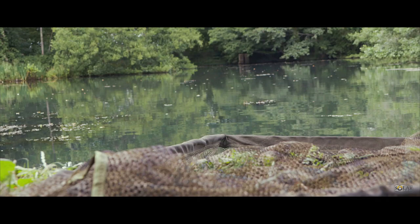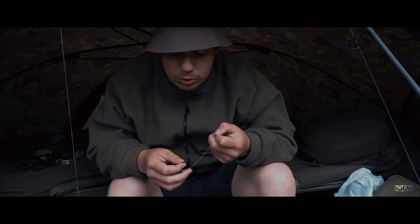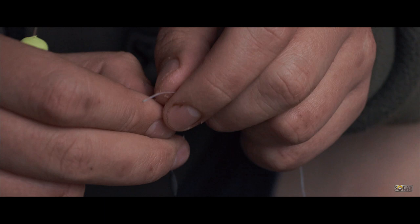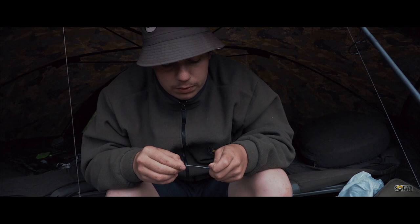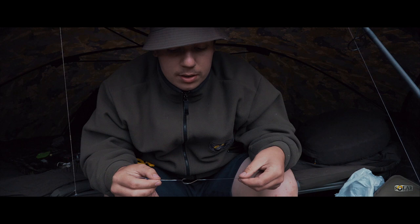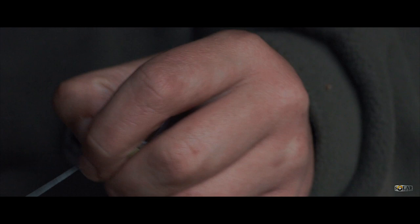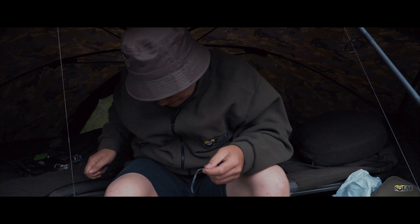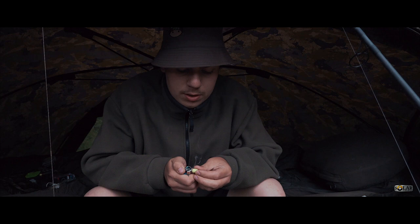I've got a little trick to show you that could help you save a bit of time making new rigs for different hookbaits. You tie your normal standard hair rig with any loop size. To open up the hair, stick the bait floss on through the hair - and simple as that, all you've got to do is put any hookbait on without having to change the hair. Get the floss where you want it, get the scissors, get your lighter, and just burn the floss. That is a little trick a mate showed me quite a while back - attach any hookbait without changing the hair.